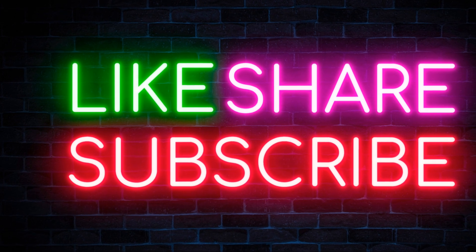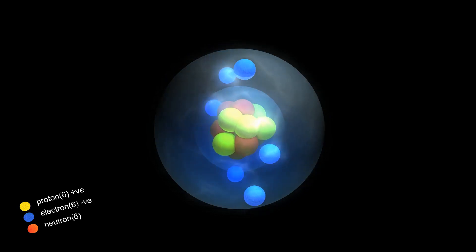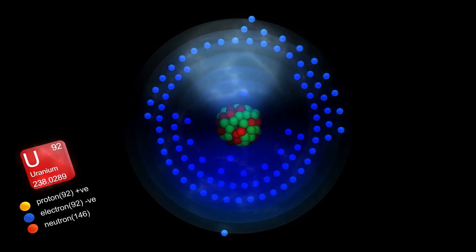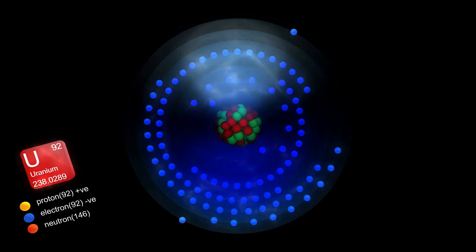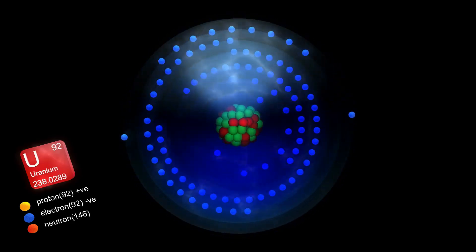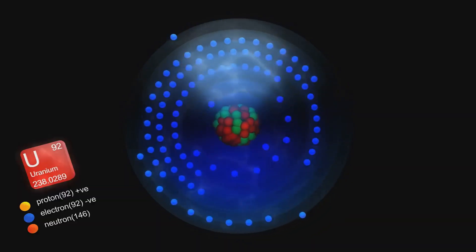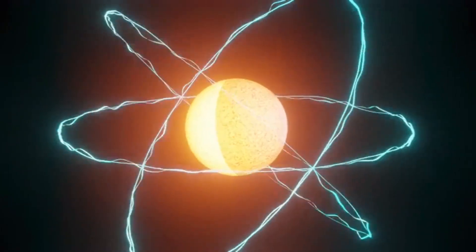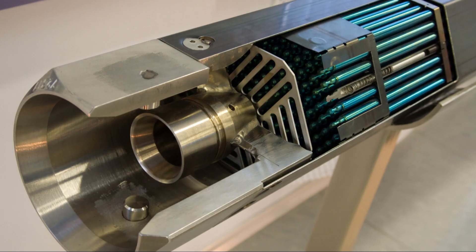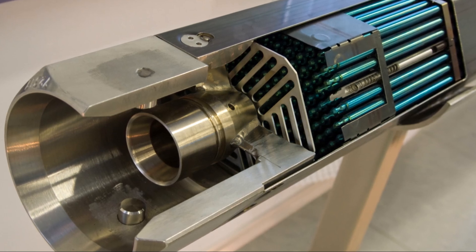Uranium is not your average element. The key lies in its isotopes. Isotopes are atoms of the same element with the same number of protons but different numbers of neutrons. Uranium has several isotopes, but two are particularly important: Uranium-238 (U-238) and Uranium-235 (U-235). U-235 is the star of the show in nuclear reactors. This chain reaction is the key to unlocking uranium's immense energy potential.